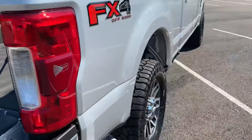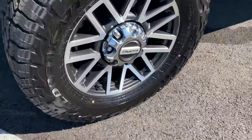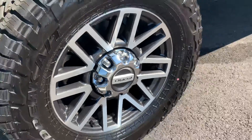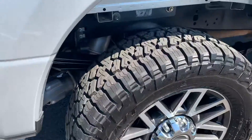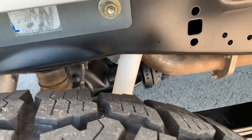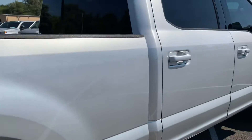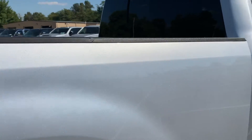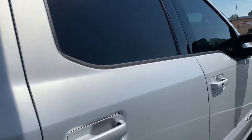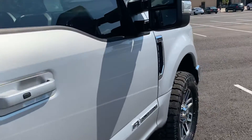As we walk around here, FX4 package, as you can see. Wheels are in great shape — factory Ford F-250 wheels. Take a look underneath here: leaf springs looking in great condition, no wear and tear on those, suspension looks clean and good. You can see even underneath here, very clean vehicle. Walking down the passenger side here, nothing's just jumping out at me. Especially the silver — you just can't beat that.